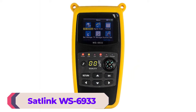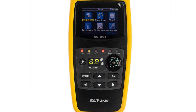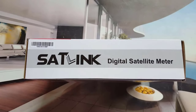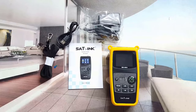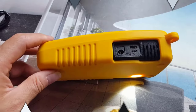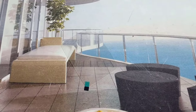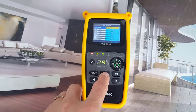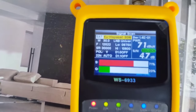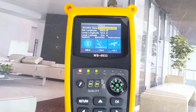Next up at number 2, we have the Satlink WS6933 Satellite Finder. The Satlink WS6933 is one of the most popular satellite finders on the market right now. The device comes equipped with a 2.1-inch LCD screen that displays clear and accurate information about satellite signals. It has an input frequency range of 950–2,150 MHz and an input level of -65 to -25 dBm, along with 75-ohm input impedance, making it compatible with most satellite systems. The WS6933 provides measurements including signal strength, quality, BER, and power, making it easy to find the best satellite signal.